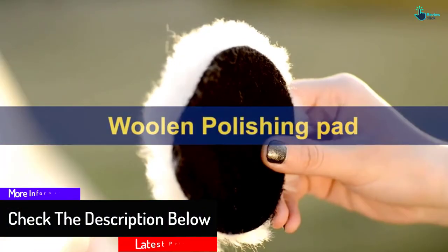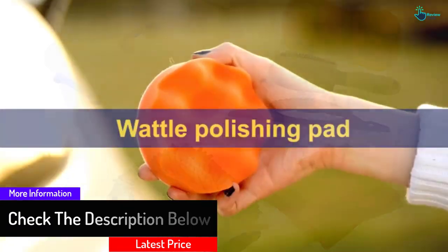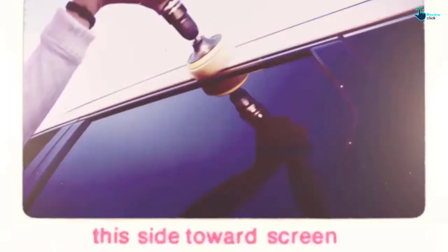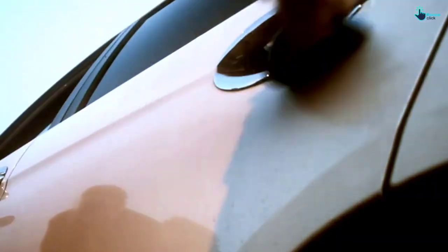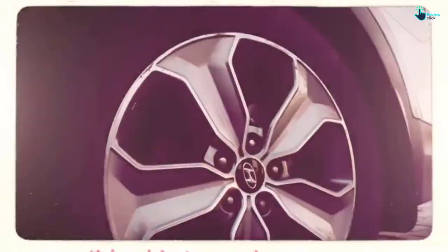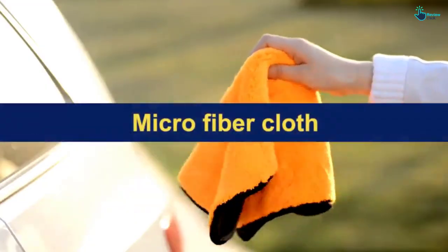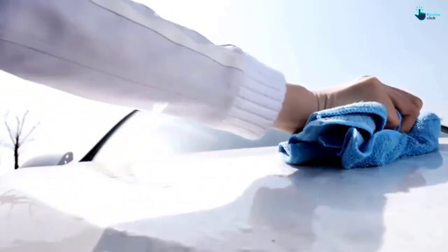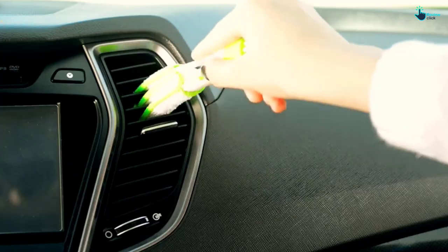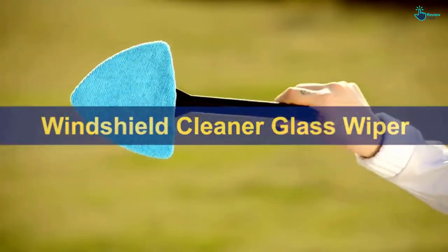It will help you clean both the interior and exterior of your car without scratching. The tool kit is made using fine, durable, and soft materials that will never damage your vehicle. It is designed to be easy to use and comes with handles for easy grip. All tools are packed in a 13.4 by 9 by 7.1 inch box for easy transportation. Last but not least, the manufacturer offers 100% satisfactory service.